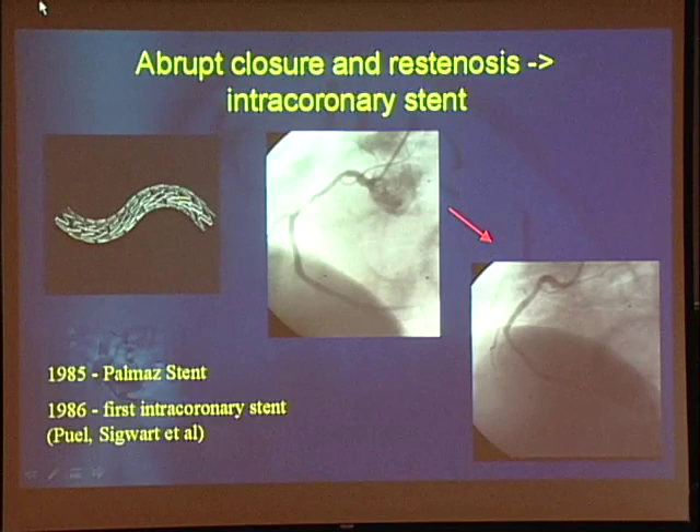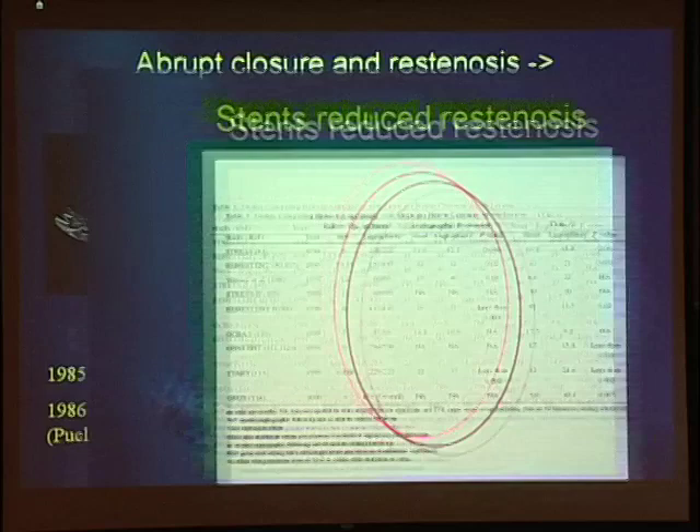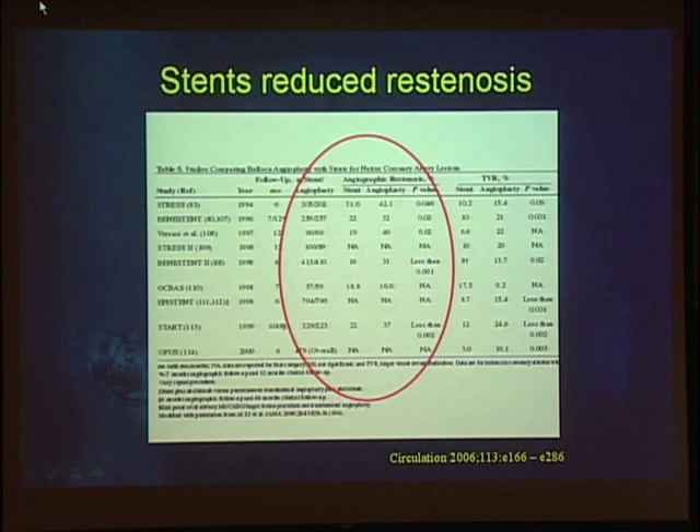To counteract the problems of acute dissection and re-stenosis, the intracoronary stent was developed. First developed in 1985 by Julio Palmaz, with first intracoronary use in 1986. The stent provides scaffolding, taking dissection out of play by tacking the vessel wall back up, and by preventing recoil it limits the incidence of re-stenosis. This table from the ACC/AHA PCI guidelines shows the various studies on this question — in almost all studies, stents reduced the incidence of re-stenosis compared to balloon angioplasty.